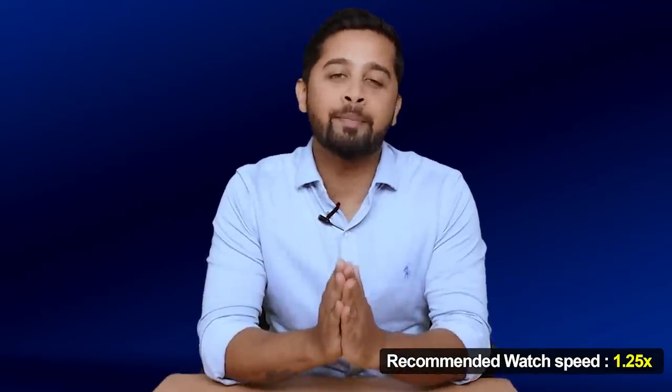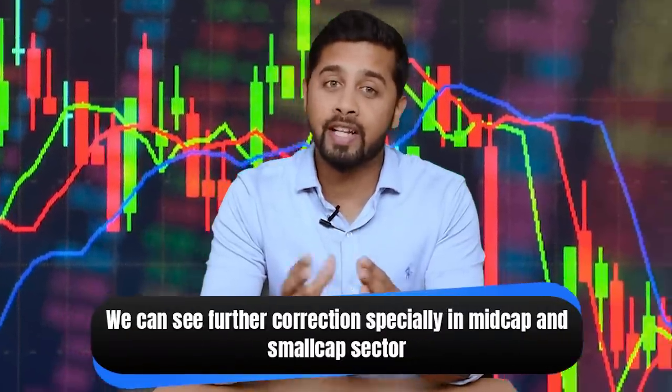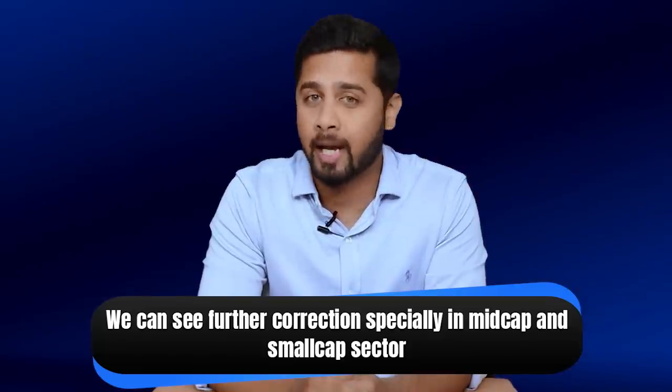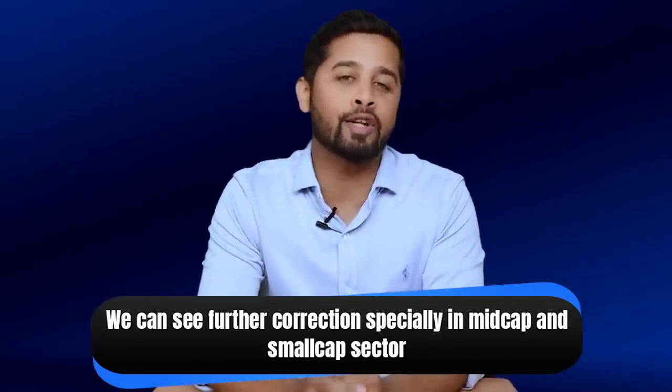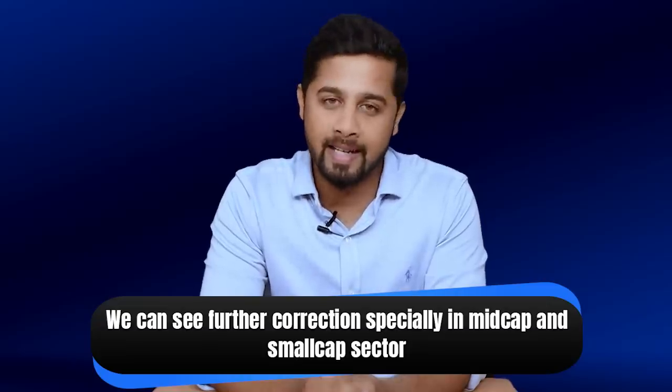Hey everyone, I wish you all a very happy new year. I wish this new year brings a lot of prosperity in your life. Now after the recent correction in Indian stock market, I briefly paused my fourth episode of the next multi-bagger series. The reason being that many people judge my stock picks on the basis of immediate return after I discuss it, and since we are in volatile times we can see further correction especially in mid cap and small cap sector. But I'm glad to see many comments where people have mentioned that they are waiting for the fourth video of this next multi-bagger series.